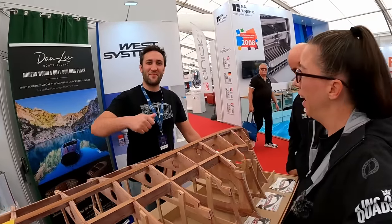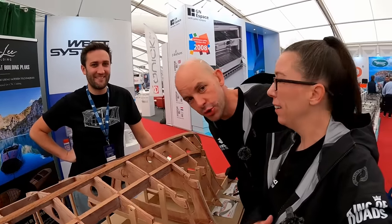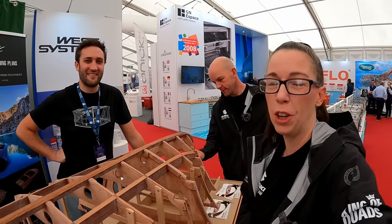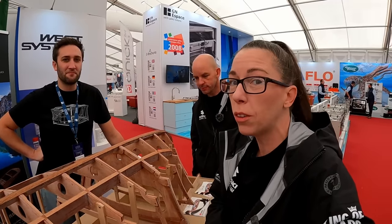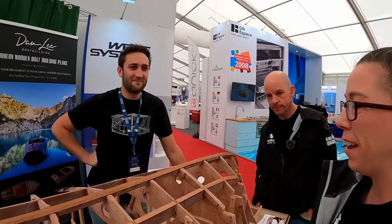So we have Mr. Dan Lee, and Dan is a boat builder - right up our street. Go and visit Dan Lee on YouTube, I'll stick a link in the description. Everyone who watches our channel is quite into wooden boats and wooden boat restorations, so definitely go and check Dan out.